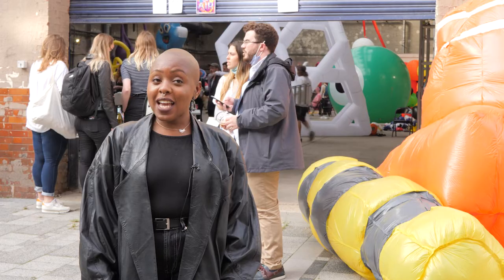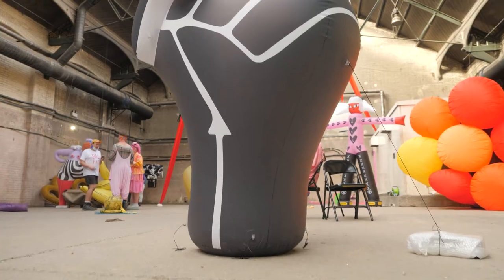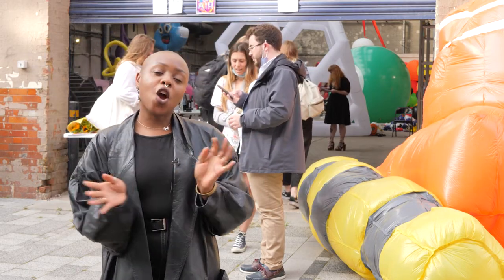I'm actually not an inflatable artist, so it was a bit difficult trying to figure out what I was going to make. But it is a reflection on the last 18 months, particularly the Black Lives Matter movement and the protests that we had at this time last year, so it's kind of an ode to that moment in time.